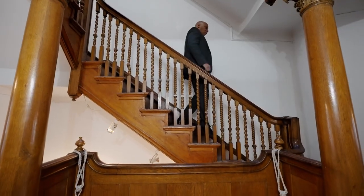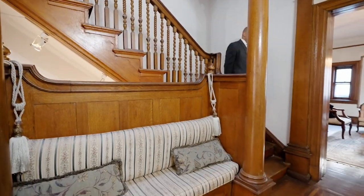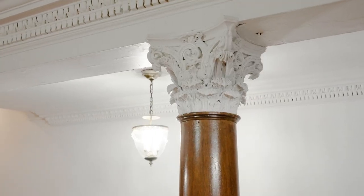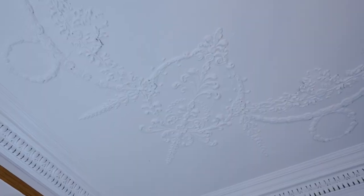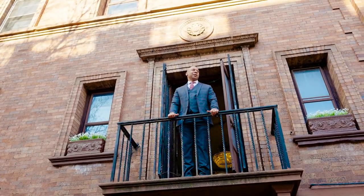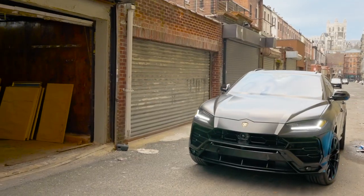Welcome to 205 West 139th Street. This is a beautiful one-family four-story townhouse in central Harlem. Come on in. This townhouse is 19 wide by 53 deep, roughly 4,000 square feet. There are six fireplaces and a ton of original details such as dental molding, pocket doors, mahogany inlay floors, designer plaster ceilings, Juliet balcony, skylights — and the biggest luxury of them all: having a place to park your horse and carriage, and nowadays a car.